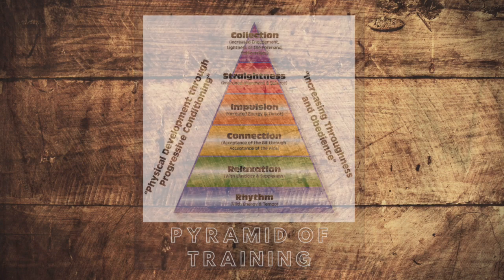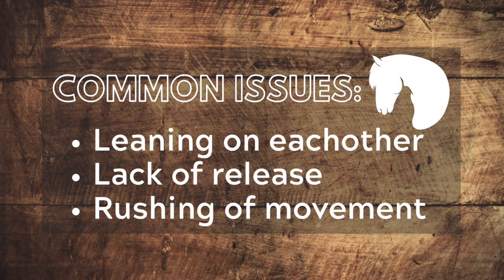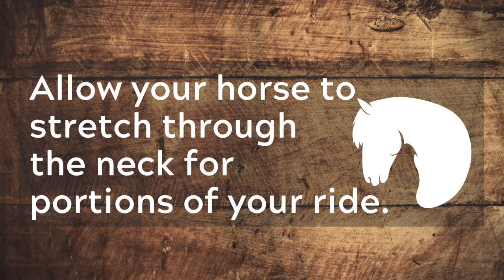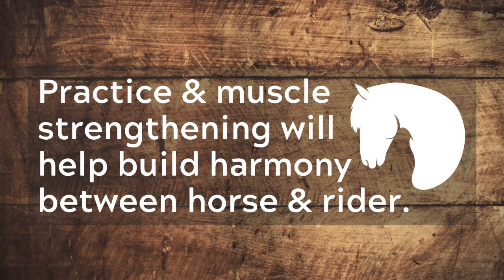If a horse is struggling to maintain a consistent tempo or move with suppleness, it may be leaning on your hands or you may not be providing adequate release of contact, which prevents the horse from carrying his neck properly. When a horse does not carry themselves through their neck, rhythm and relaxation can be lost during transitions or different parts of your ride. Another common issue riders experience if the horse becomes hollow or short through their neck is having their horse rush or get ahead of them. Working with your horse to produce a relaxed stretch-down circle is an excellent way to press the pause or reset button in your ride. After allowing the horse to stretch long and low while still moving through its back, a rider can gather the contact again and work on the problematic area. Practice and strengthening of muscles will help build consistency and allow horses and their riders to work in harmony as the rider uses leg and hand to communicate with their horse.